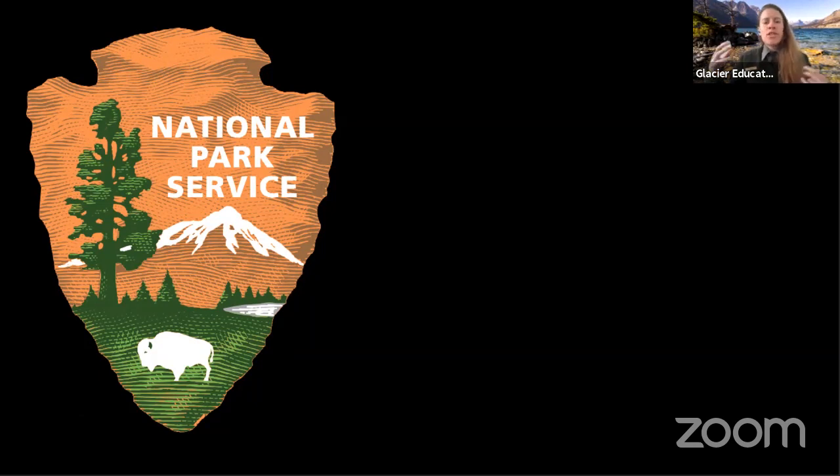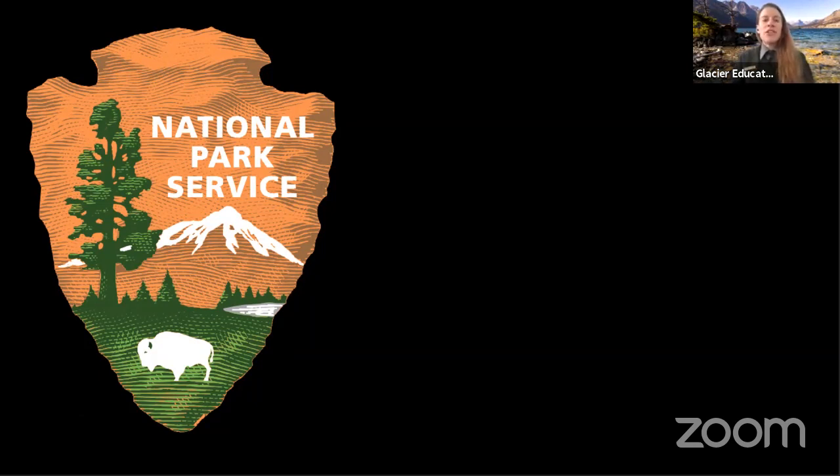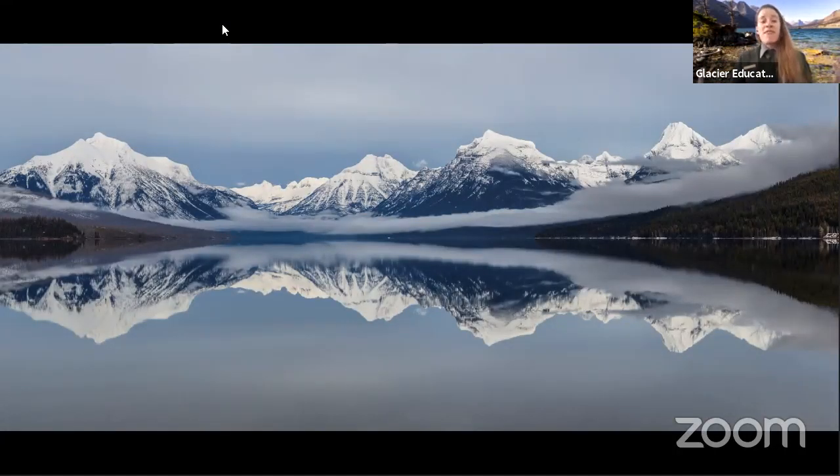It's important to point out where exactly Glacier National Park is. It is located in very far northwestern Montana — right in that corner of Montana, very far north in the country, right across the Canadian border. And if I were to be in the office today, this is the view that I'm greeted with daily. This is a picture of the largest lake here in Glacier National Park — Lake McDonald. It is about 10 miles long, about a mile wide, and it has these grand mountain views behind it.